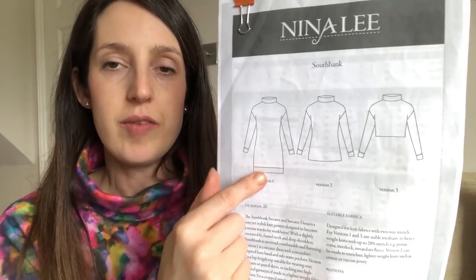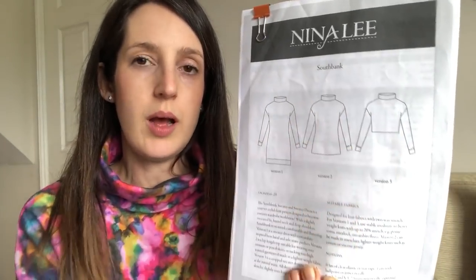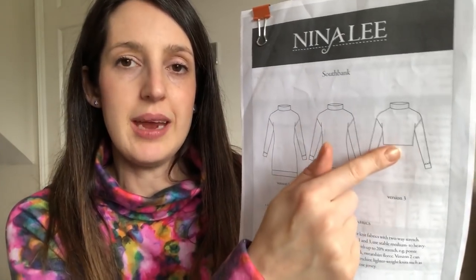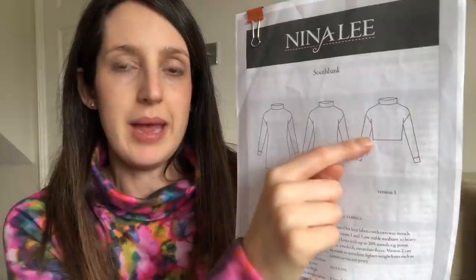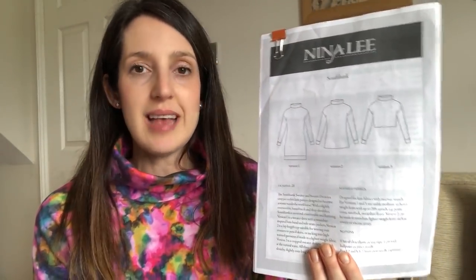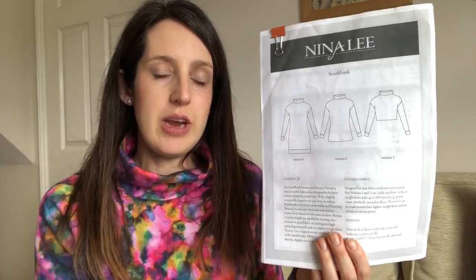Here's the Nina Lee Southbank Sweater and Sweater Dress pattern — there are three versions: the dress version, a standard jumper, and the short version. I made the short version, though I think I lengthened it by a couple of inches since I've got a fairly long body. I could make most of it on the overlocker, except the bottom hem which had to be done on the sewing machine since there was no bottom band. It was a really quick sew. I made the size eight and graded in the arms to size six — I find Nina Lee patterns are very true to size and generally quite fitted, so it's not a pattern company I would size down on.